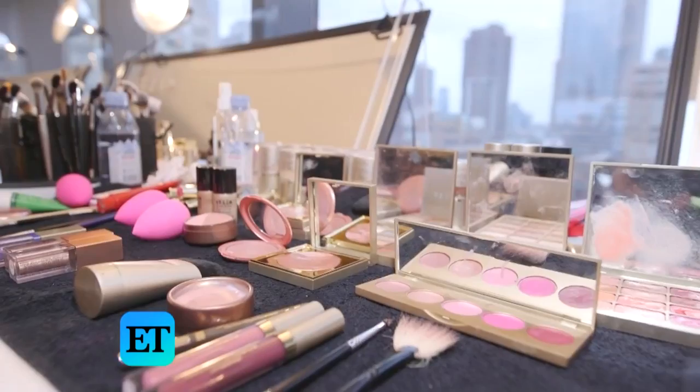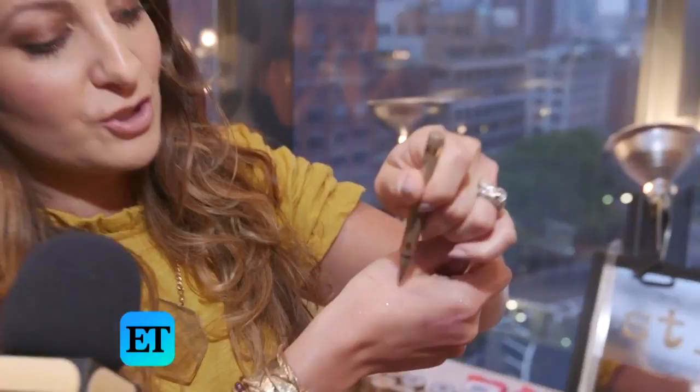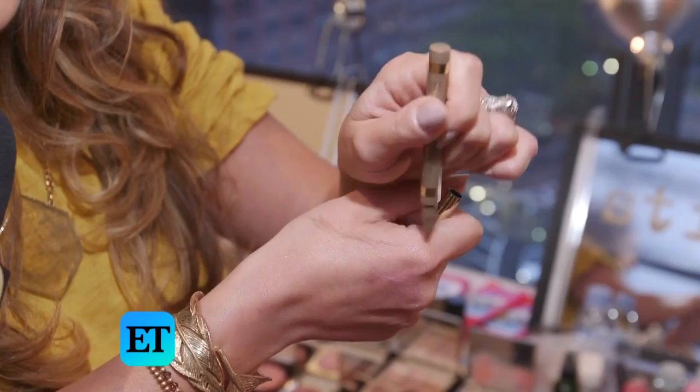I'm obsessed with Stila Cosmetics' Stay Day brow pen, and what's super cool is it actually has bristles, so it's waterproof. Short, light strokes will give you the most natural look, but you can build it to be as dramatic as you want. I love to create whatever shape — for this look we went with the model's natural shape, but you can really customize. I can't live without it.